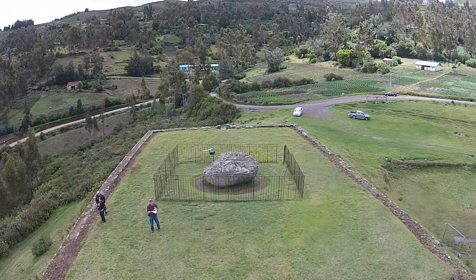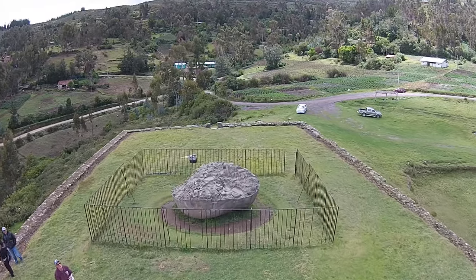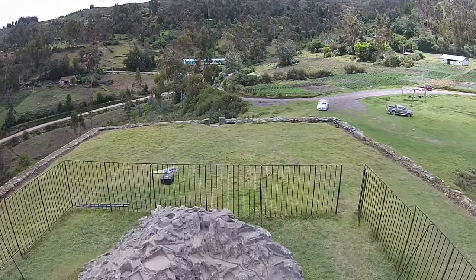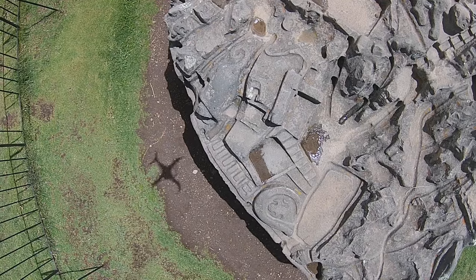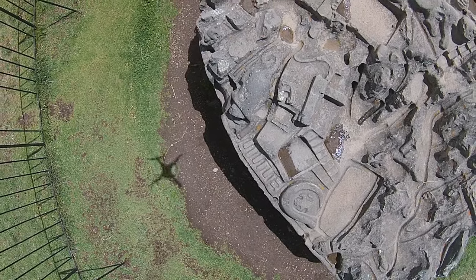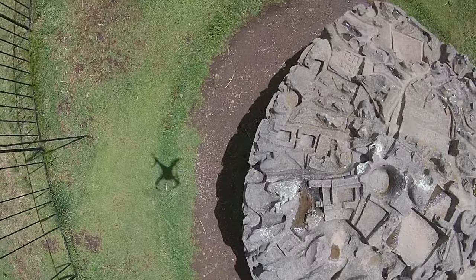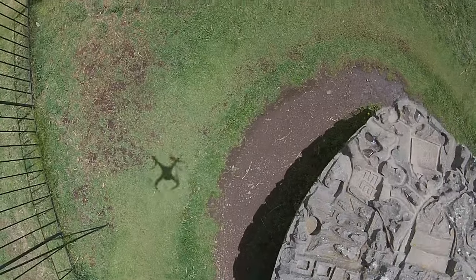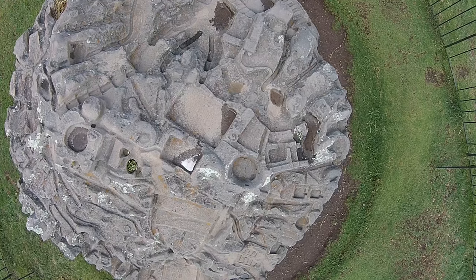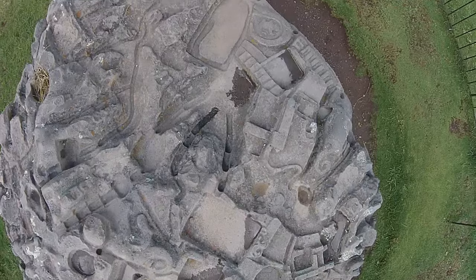Now we're going to get another view of the big sculpted stone — it's the only one of its kind as far as I know, and it's located about a four-hour drive from the Inca capital Cusco. There again you can see what appear to be terraces, different animal shapes, channels, and another view in detail of the different features.